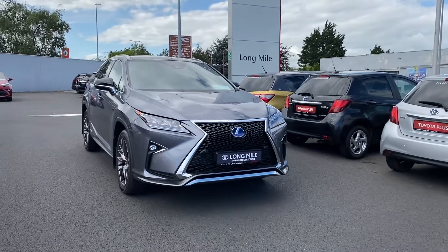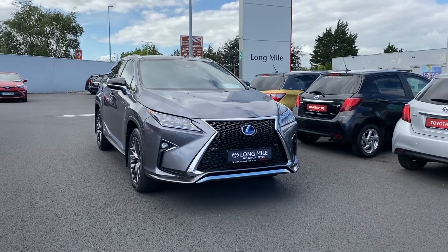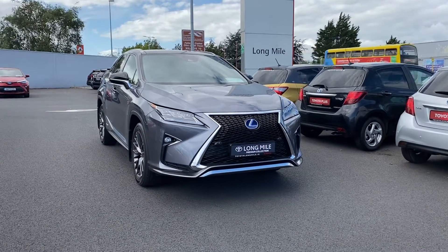For any more information on the 2018 RX 450h, please call us on 01 460 6070 or drop an email to sales.toyotalongmile.ie. Thank you.